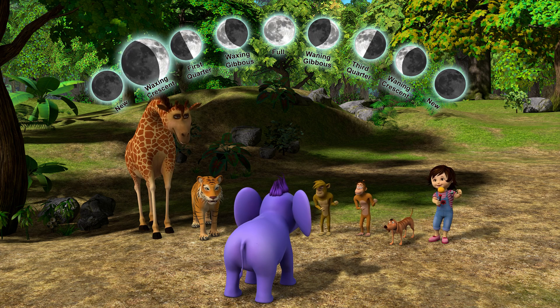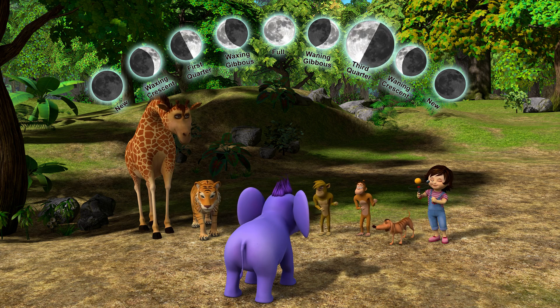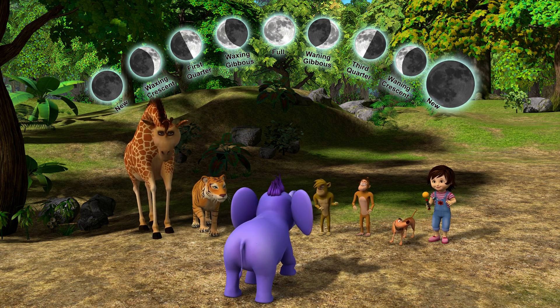New moon, crescent, first quarter, gibbous, full, gibbous, third quarter, crescent, back to new.